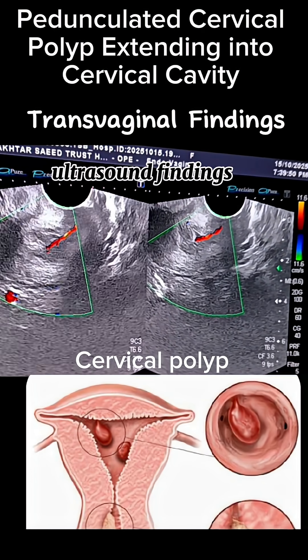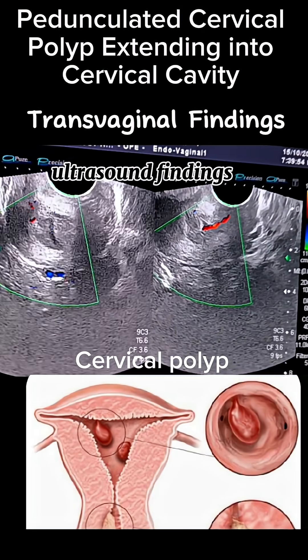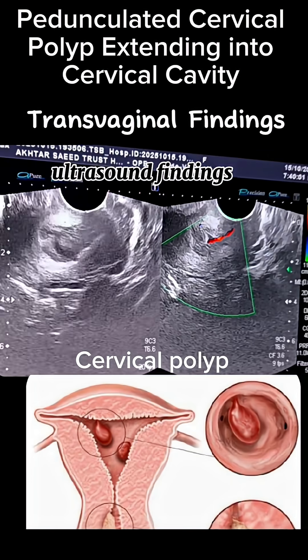The polyp was seen extending upwards into the lower uterine cavity. It was hyperechoic to isoechoic, with smooth borders and no evidence of necrosis or irregularity.